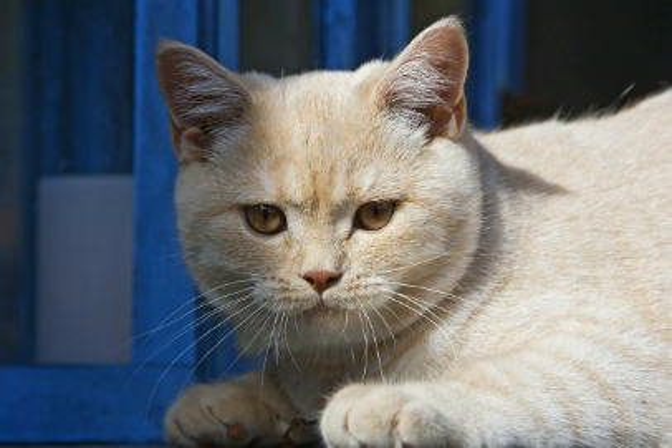British short hairs are an easygoing but noticeably dignified breed, not as active and playful as many but sweet-natured and devoted to their owners, making them a favorite of animal trainers. They tend to be safe around other pets and children since they will tolerate a fair amount of physical interaction, but as a rule do not like to be picked up or carried. They require only minimal grooming and take well to being kept as indoor only cats.